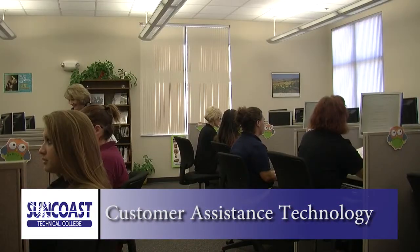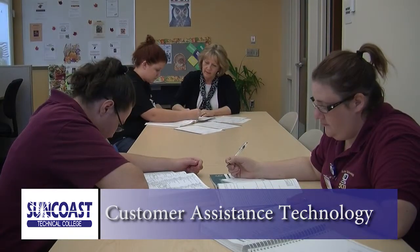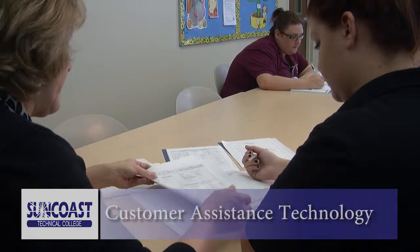Well-trained customer assistance professionals are in high demand in almost every business. Grab customers' attention through the exceptional customer service skills that you will receive from our Customer Assistance Technology Program. Be ready to work in finance, insurance, real estate, healthcare, arts, and entertainment. You will be prepared to work in the busy office environment of customer service.